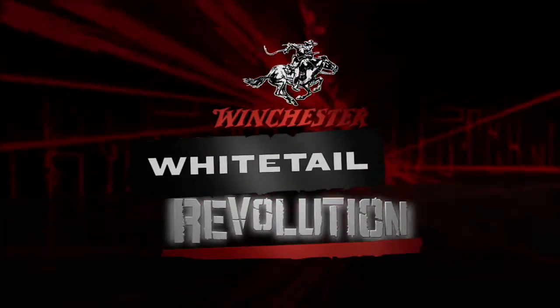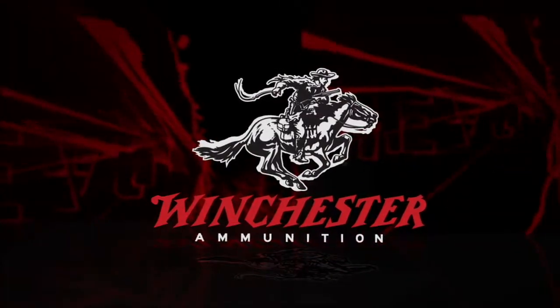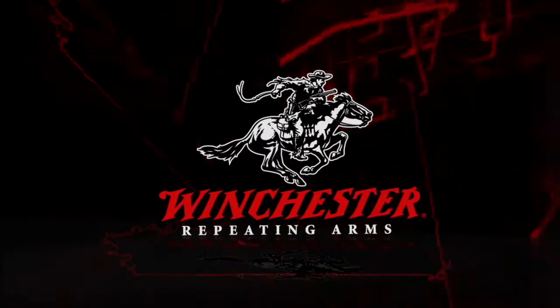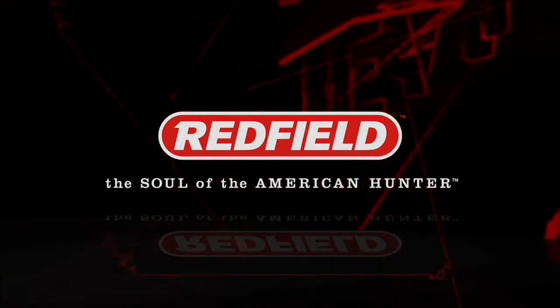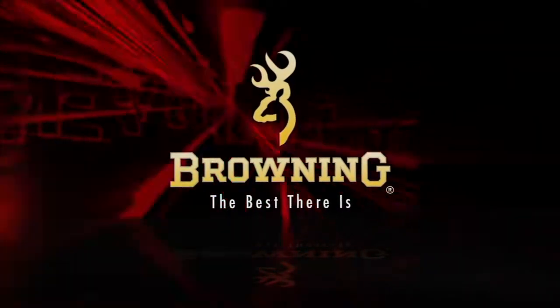Winchester's Whitetail Revolution is brought to you by Winchester Ammunition — the American Legend. Cold Blue: perfecting the science of hunting. Winchester Repeating Arms: the guns that work. Redfield: the soul of the American hunter. And by Browning: the best there is.